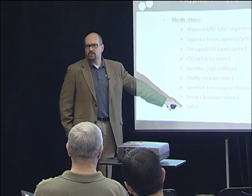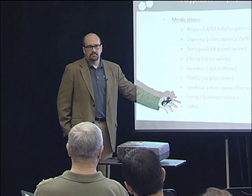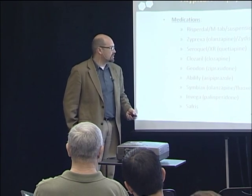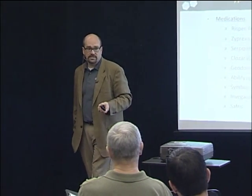Some newer agents like Saphris we haven't used much in our clinic yet. Clozaril is probably the most effective of all these, but your white blood cell count can drop, requiring weekly blood monitoring — so I don't use it in a general clinic; you need a specialty Clozaril clinic for that. All of these medications have their different ups and downs.